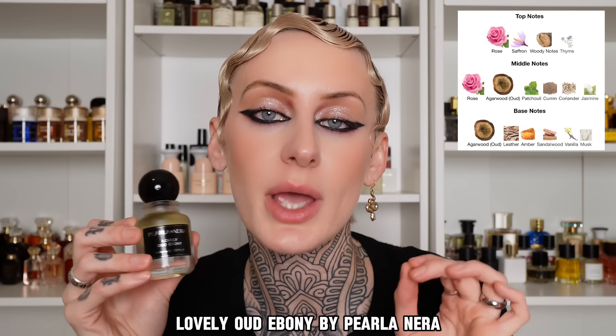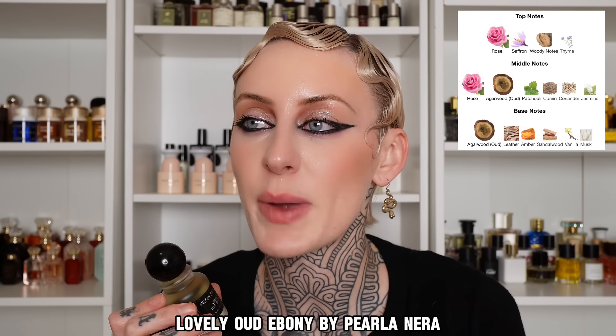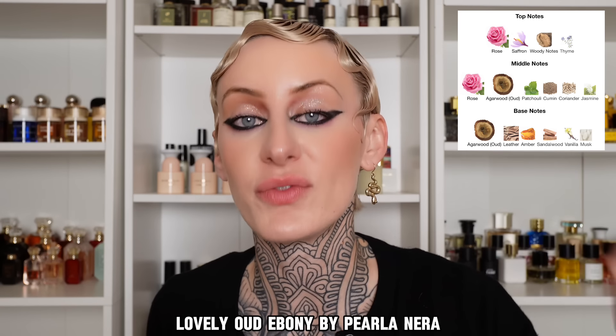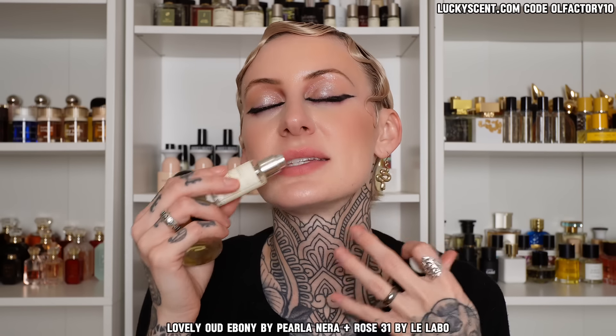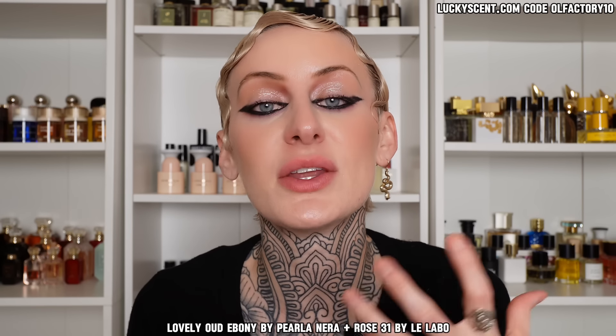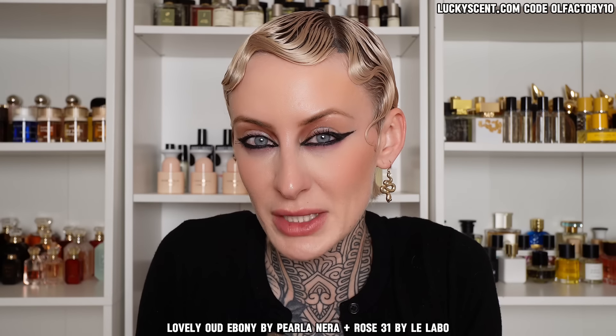My last one from Perlinera is called Lovely Oud Ebony. This one is quite different from a lot of the perfume oils I have because it is very woody, very spicy, a little bit herbaceous, a little bit green, dark, and has notes of cumin and rose. I like to pair this one with Rose 31 by Le Labo — a photorealistic rose bush where you're getting the thorns and greenery, a really fresh red rose, and a heavy dose of spiciness from cumin. This combination is better for those of you who like something earthy and dark and a little bit green.